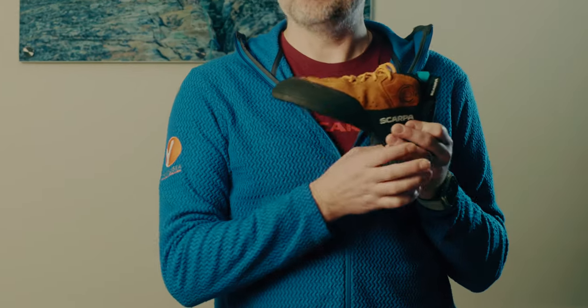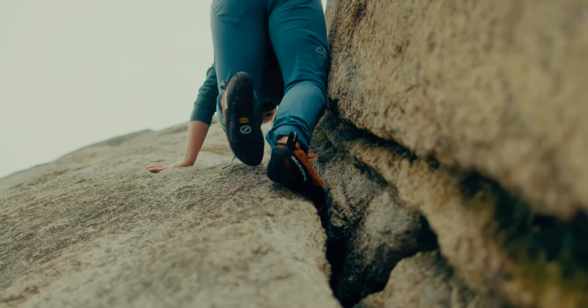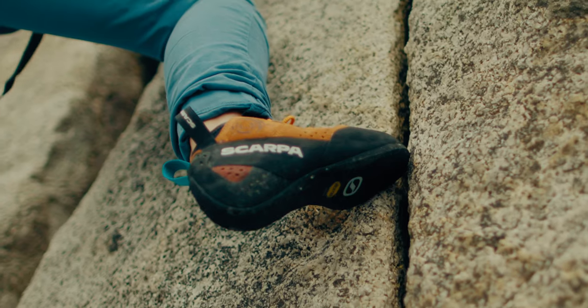This shoe is constructed using planet-friendly Eco Suede that is both durable and supple. The combination of the full-length midsole, full-length excess edge outsole, and a tri-tension active rand shapes the toe profile of the Generator Mid — a reduction in the lateral side of the shoe so you can stick it into thin technical cracks.